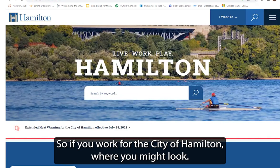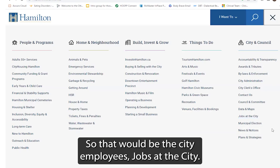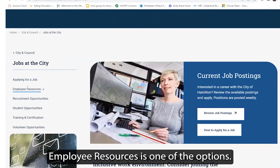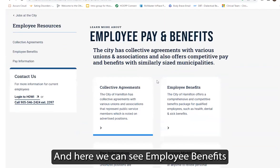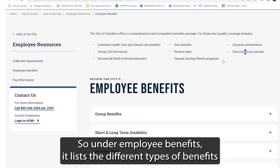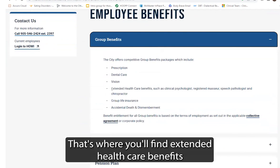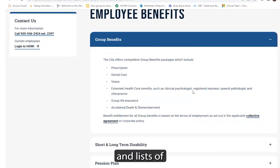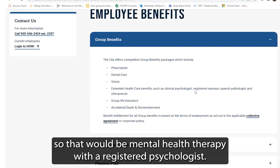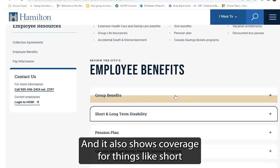Another example is the city. So if you work for the City of Hamilton, where might you look? We can go to city and council — that would be for city employees, jobs at the city. Employee resources is one of the options, and here we can see employee benefits as well as their HR portal. Under employee benefits, it lists the different types of benefits covered. Under group benefits, that's where you'll find extended healthcare benefits, including coverage for a clinical psychologist — so mental health therapy with a registered psychologist. It also shows coverage for things like short and long-term disability.